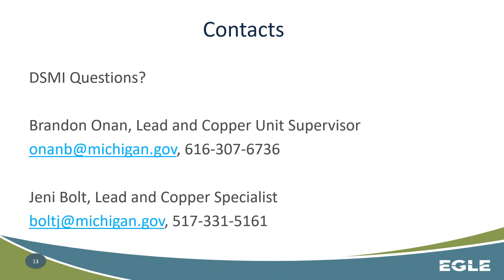If you have any questions regarding the DSMI, please contact Brandon Onan, or as a secondary contact you can feel free to contact me with any questions. Thank you very much.